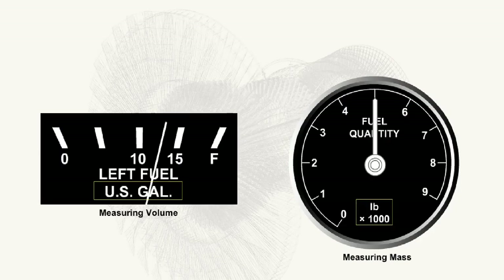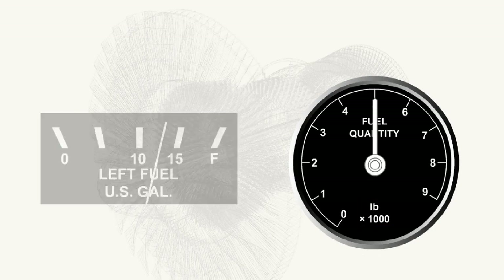There are two methods of indicating the quantity of fuel carried in an aircraft: either the volume, for example gallons, or the mass, kilograms or pounds, are measured. Because the mass of the fuel on board is of more interest to the pilot of a large aircraft than is the volume of the fuel on board, measurement of the volume of fuel is now only used on light aircraft.